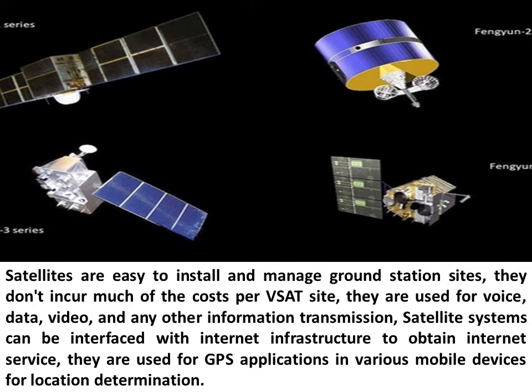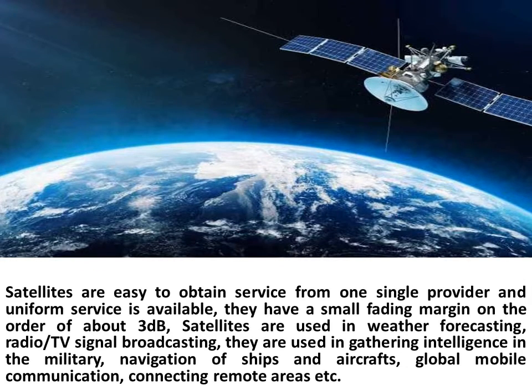Satellites are easy to install and manage at ground station sites. They don't incur much cost per site and are used for voice, data, video, and any other information transmission. Satellite systems can be interfaced with internet infrastructure to obtain internet service. They are used for GPS applications and various mobile devices for location and determination. Satellites are easy to obtain service from a single provider with uniform services available.